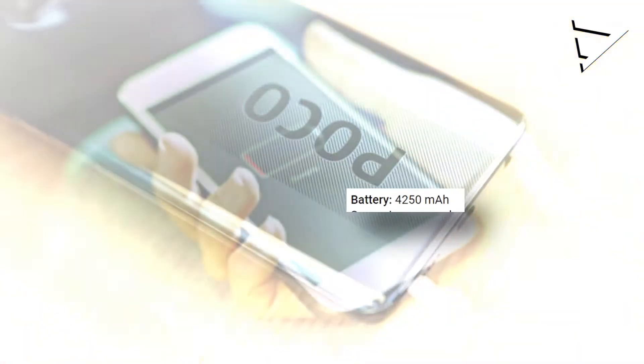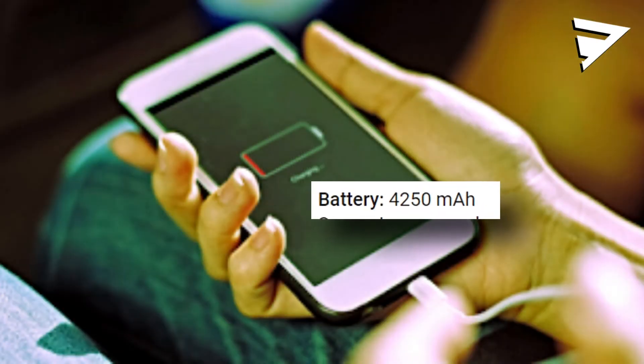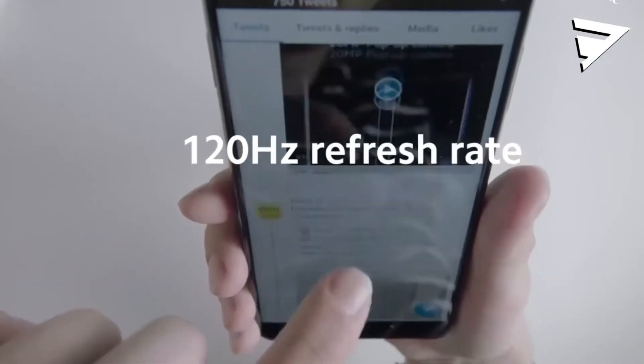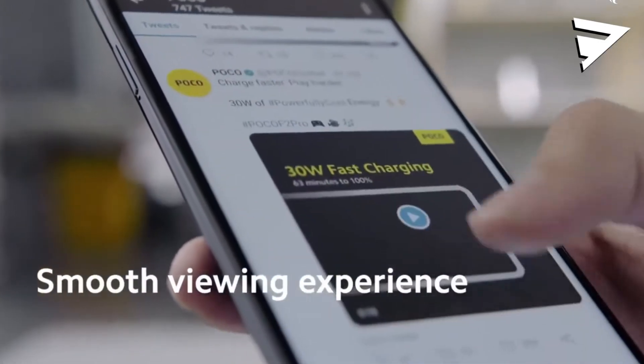There is reverse charging support. There is a 4,250 mAh battery capacity. We also have a 120Hz refresh rate display.